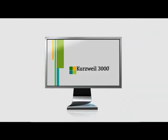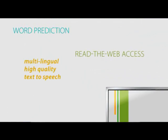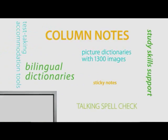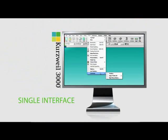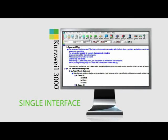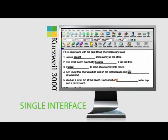Kurzweil 3000 is more than just a text reader. In order to achieve the quality and functionality found in Kurzweil 3000, you would need to buy a combination of products to match its features and tools. Kurzweil 3000 is the only program that provides the same user interface regardless of whether students are reading, writing, completing notes, or taking a test. Students learn it at once and use it for a lifetime.